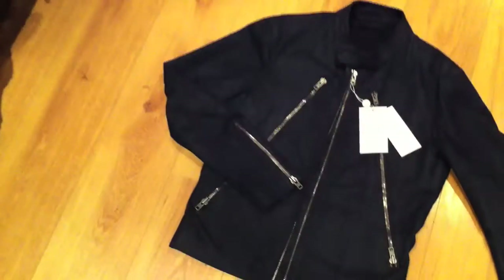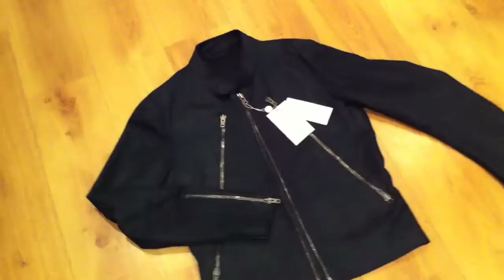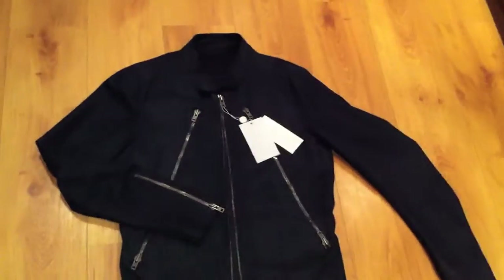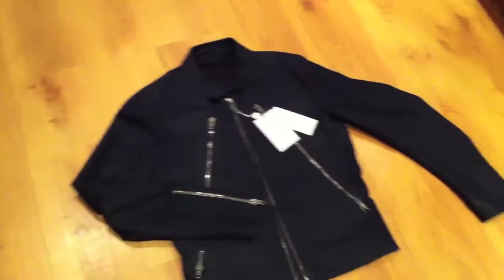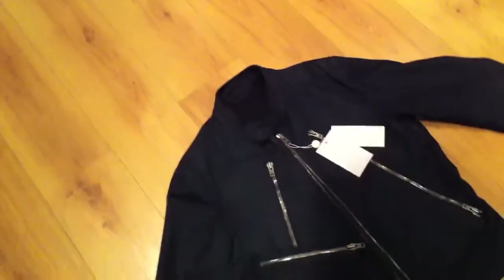The Margiela five zip is probably my most favorite jacket ever produced. I just love the tailoring and the style of it. I'm still looking for the black leather version with the silver zippers — they have the black version on the Margiela website now but it has black zippers, so I'm trying to pick one up maybe on eBay with the silver zippers.